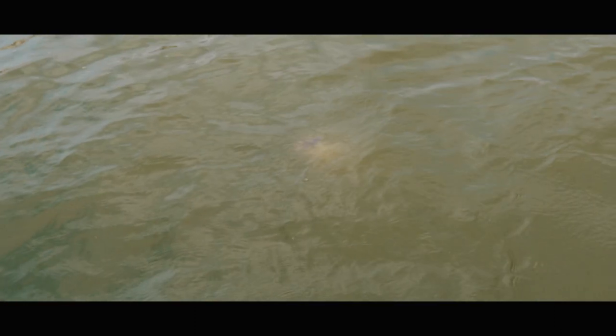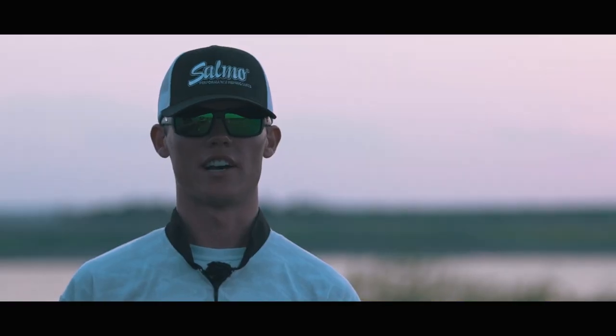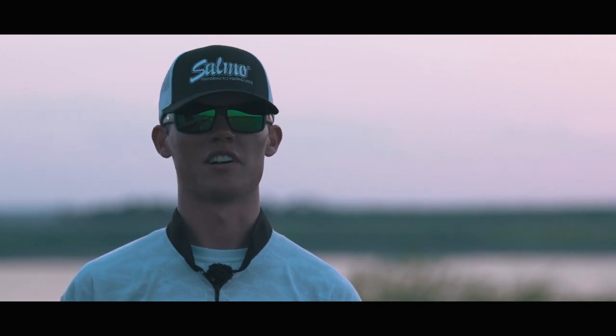It really proved to me how lifelike they can make these lures. There's no other brand that I've seen that can take a print off of a computer and put it on a lure like Salmo can.